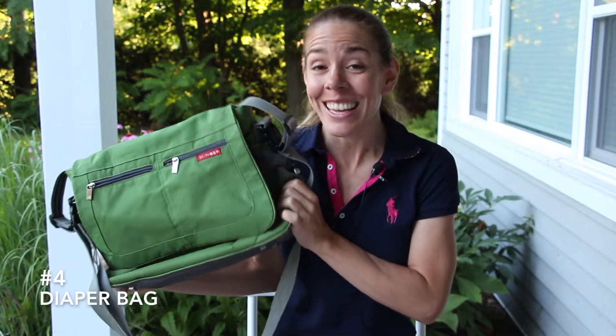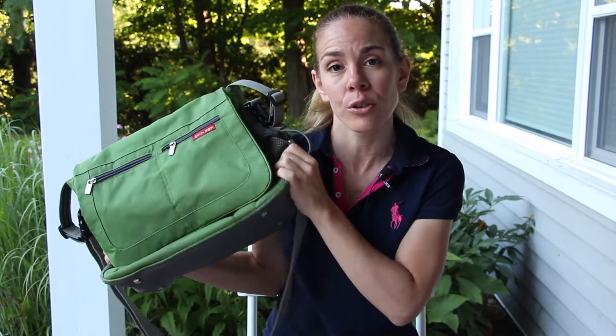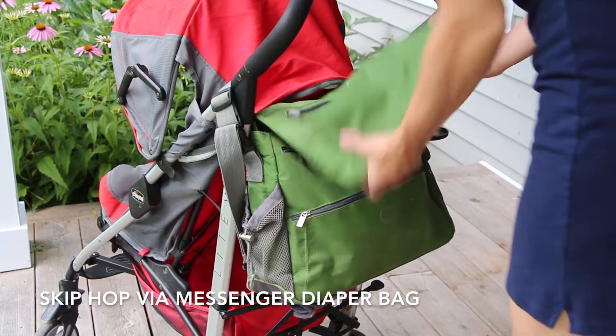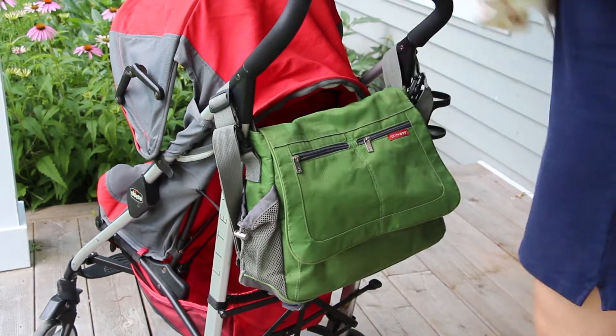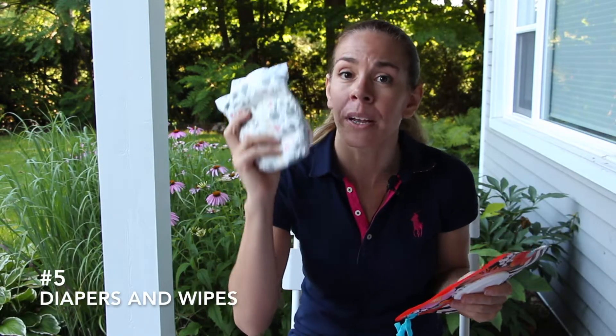Number four on the list is a diaper bag. You want to find a diaper bag that hooks on to your stroller. This one is from Skip Hop and what I love about it is that you can leave it on your stroller and still access the items that you have inside your diaper bag without removing the bag. Of course you're going to want to bring some diapers and some baby wipes.